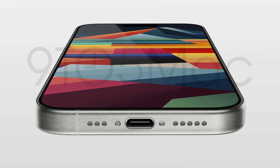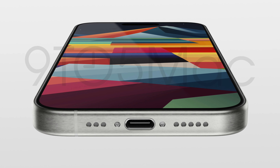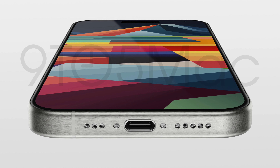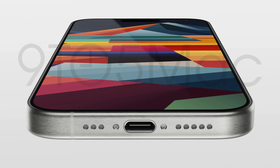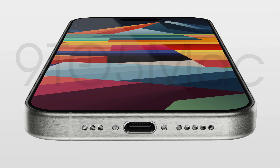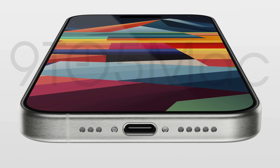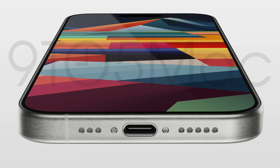Chips-wise, the A12 and A13 were probably peak iPhone performance — ever since then I've had no performance issues. While I appreciate these upgrades, I don't think they're going to be major. Anyway, moving on to the periscope lens with the 15 Pro series.